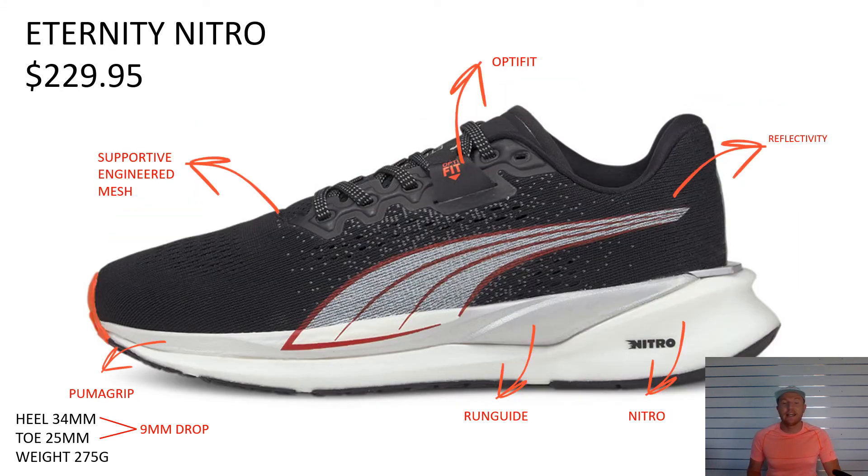The Eternity in the ladies comes through with this really nice colorway with black and a splash of orange. There will be an update with black and gold coming through shortly as well. Your OptiFit — so it's got basically your seatbelt for your foot, locking the foot down on the run guides underneath it, wrapped with a beautiful soft engineered mesh. You can see the reflectivity there as well, and obviously you've got your full-length Nitro under that and then Puma Grip. So 275g with a 9mm drop at $229.95 — that's the Eternity Nitro from Puma.